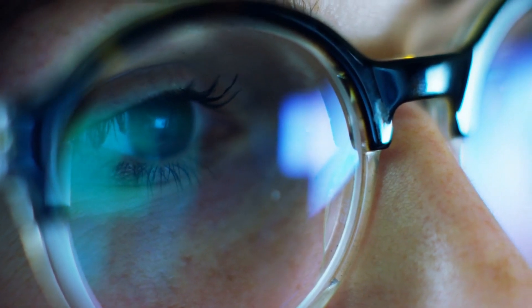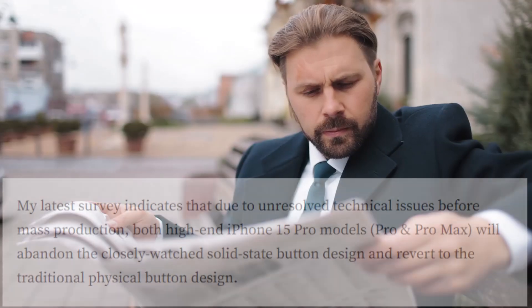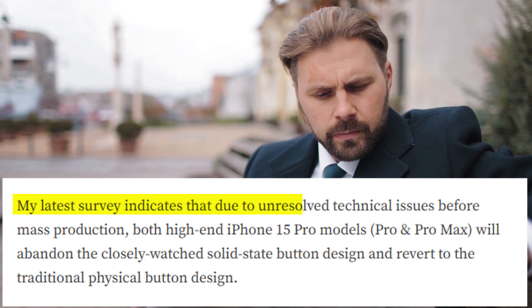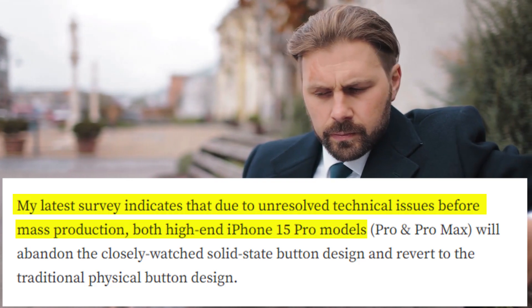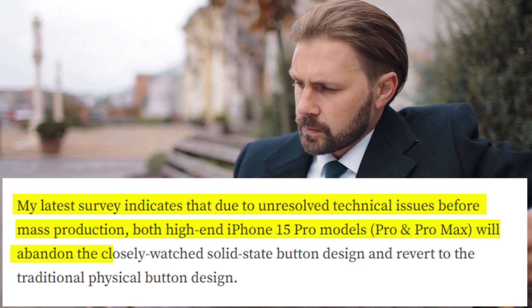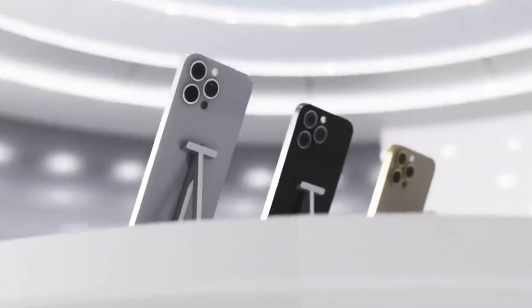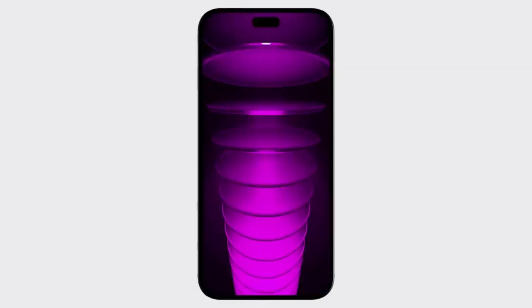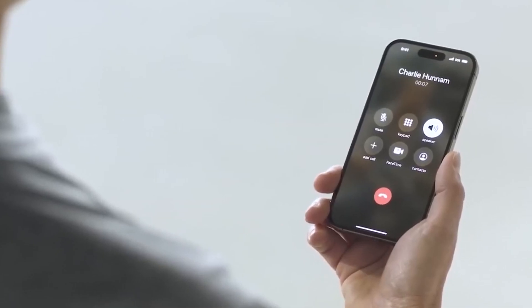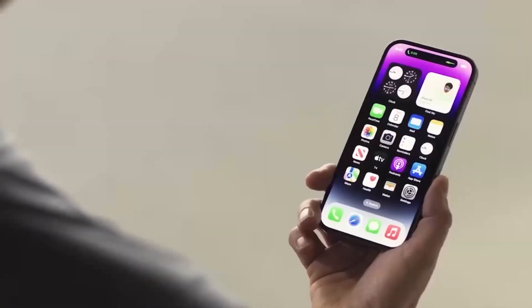However, in a more recent post, he spilled the beans that the devices are going to have mechanical buttons after all. His post read: 'My latest survey indicates that due to unresolved technical issues before mass production, both high-end iPhone 15 Pro models — Pro and Pro Max — will abandon the closely watched solid state button design and revert to the traditional physical button design.' Nevertheless, it is still possible that Apple may stick with the single extended volume button that has been speculated about. Kuo believes Apple has time to make changes since the device is still in the engineer validation test development stage.